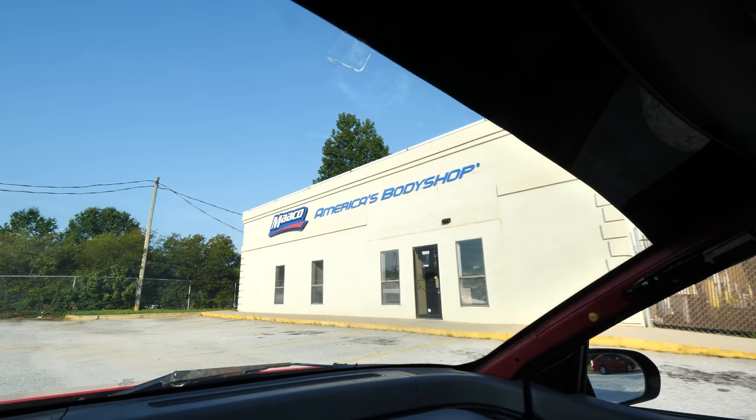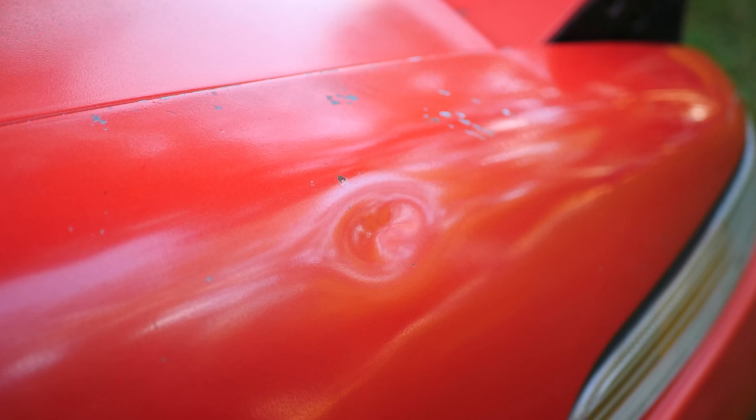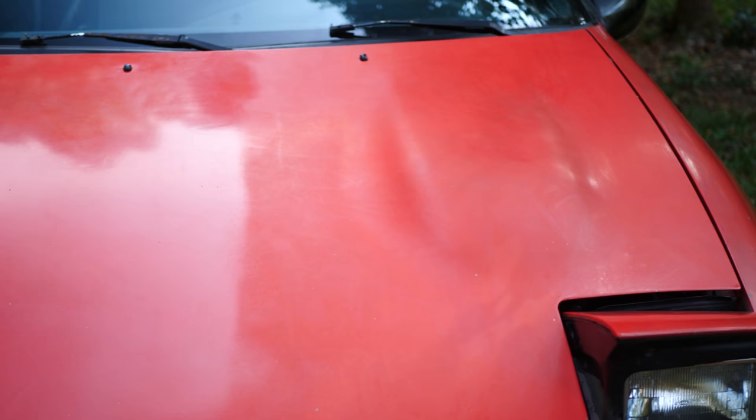We're about to pull up to the paint shop. If it saves me a lot of money, I'm going to do the bodywork myself — fix all the dents, sand it up, and give it to them like that. We're about to see. Mako — America's body shop, ladies and gents. It took the guys at Mako less than 10 minutes to give me a quote. They came outside, took a look at the car, inspected all the body damage and paint damage, then talked to me about what color I wanted and whether I wanted the whole car one color or two colors. And that was it — I had my quote.